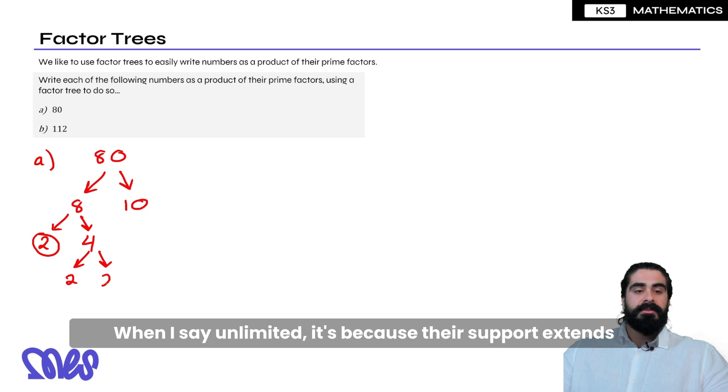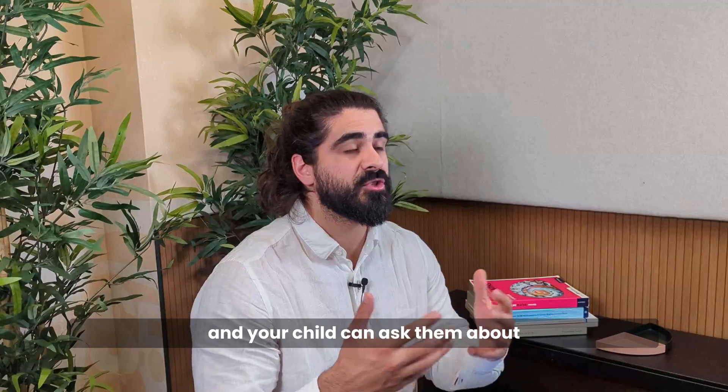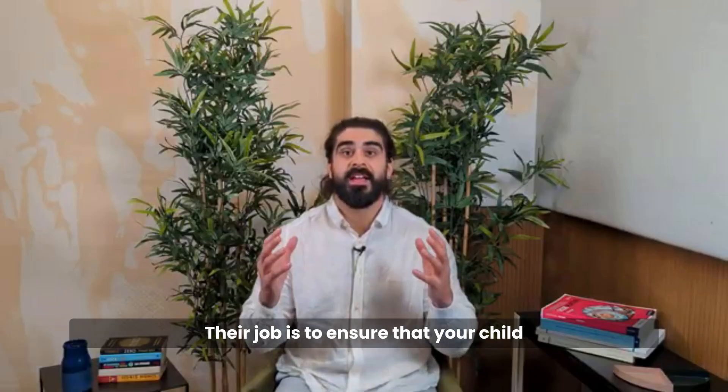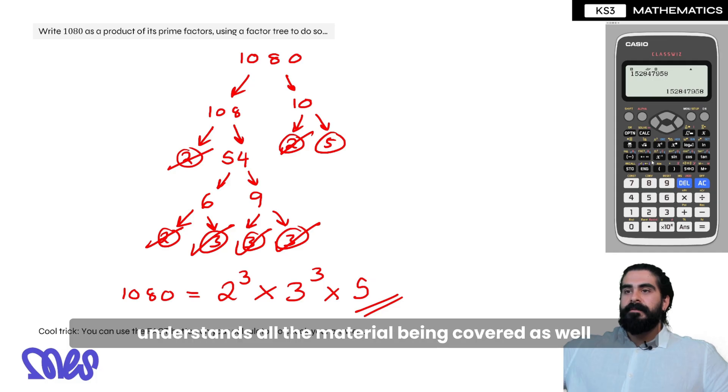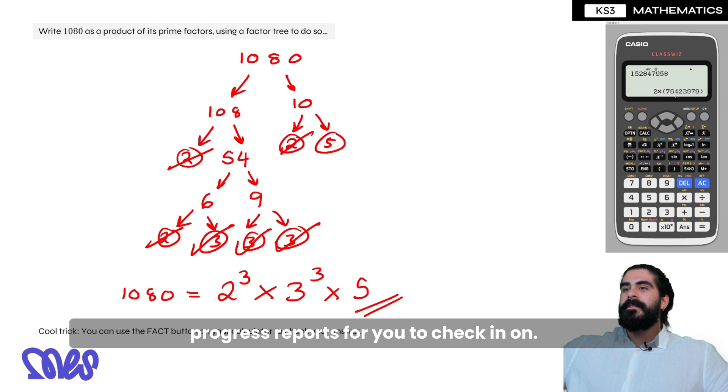When I say unlimited, it's because their support extends beyond the materials that I cover in class, and your child can ask them about topics that I'm not covering just yet. Their job is to ensure that your child understands all the material being covered, as well as getting personalized feedback on their homework and progress reports for you to check in on.